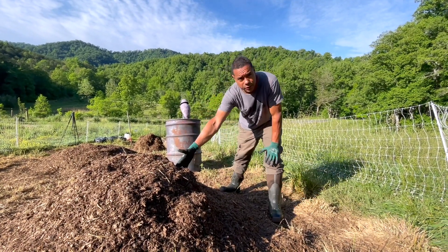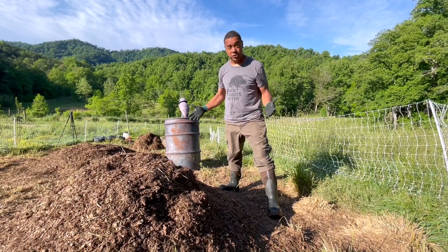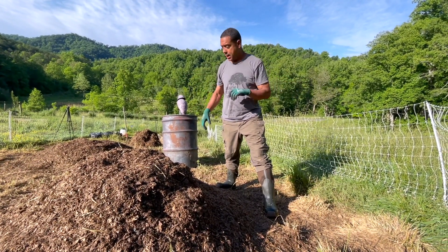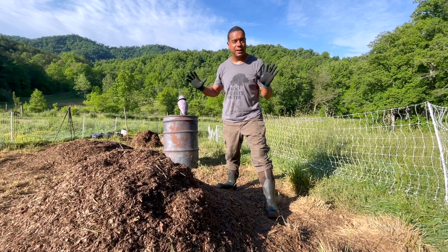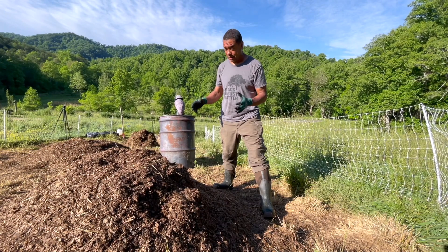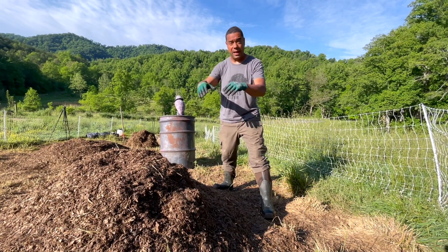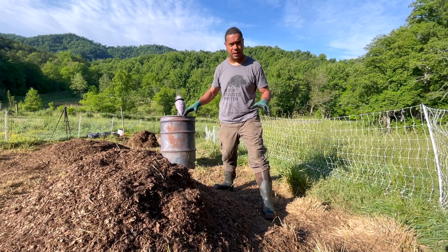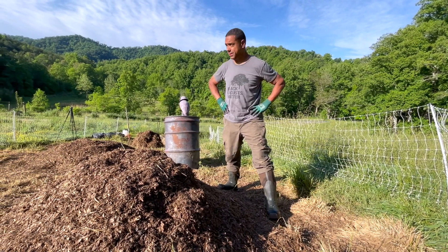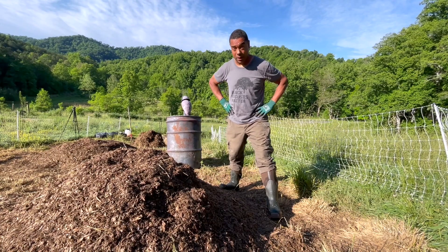Now you've got to ask yourself, what are you going to do with the finished compost? There are a bunch of things you can do — you could spread it out right here on the ground and make an instant garden. If I'm not going to use it immediately, we'll take a blue tarp and cover it up. If I've got a plan for it, we'll go ahead and use it, which this time of year, believe me, we've got plans for it.